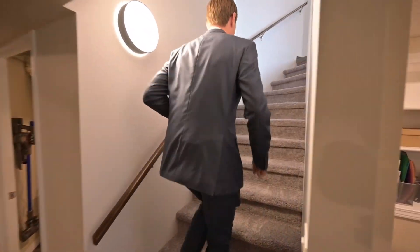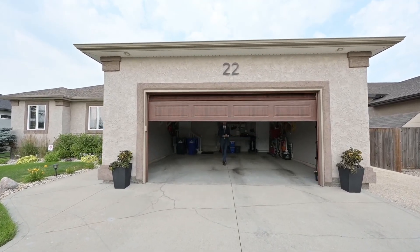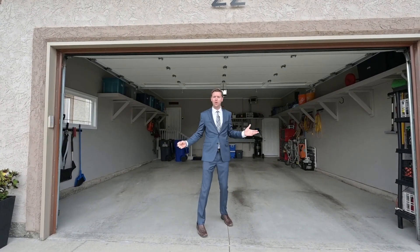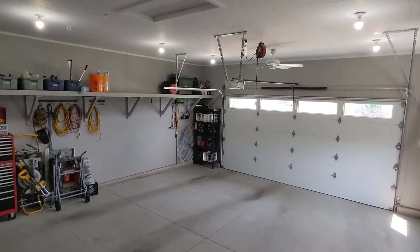Welcome inside the garage — this place is awesome. It's fully finished with tons of storage, and we're wired for heat in two different places. Perfect double garage.